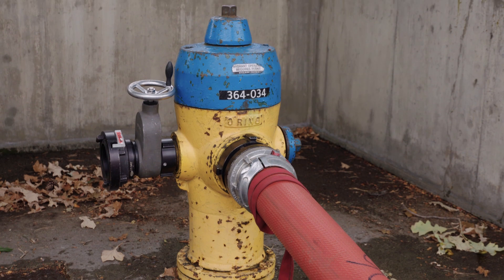Fire hydrants actually have to be flow tested on an annual basis. We want to make sure those hydrants are in perfect working order at all times because it's a safety issue.